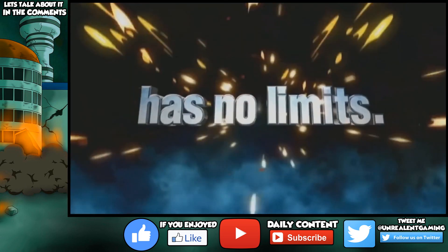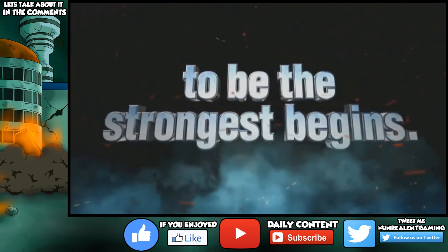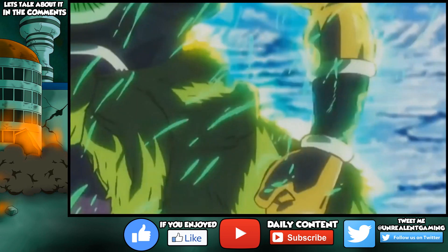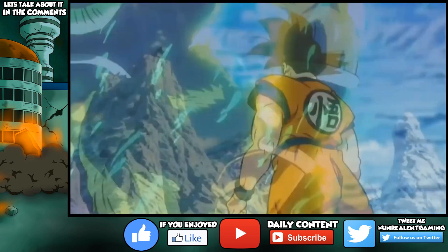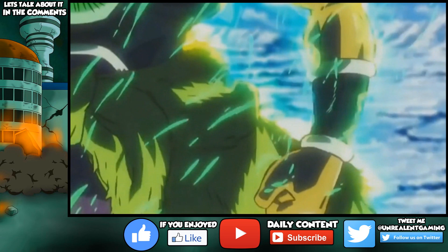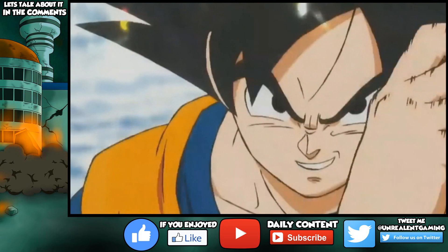I want to get your thoughts in the comment section — what are your overall thoughts on the presence this character has over Goku, and what are your thoughts on the overall teaser trailer as a whole? Thank you all so much for watching. If you guys are stoked and excited for this upcoming film, slap a like down below. I am so excited because aesthetically speaking this movie looks so different in terms of art and animation, and I'm personally ready to see what it has to offer in terms of presentation and storytelling. Who knows — maybe this is going to open up the doors to so many other things after this movie.